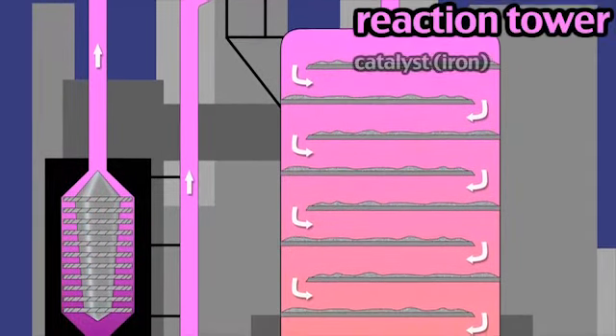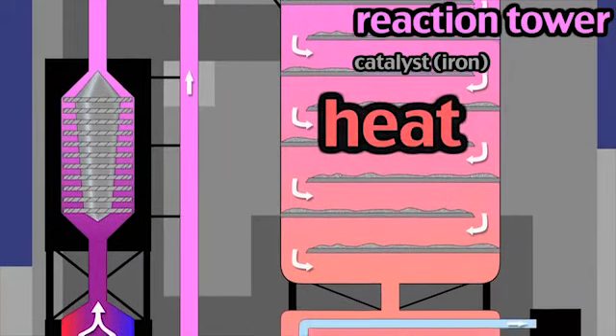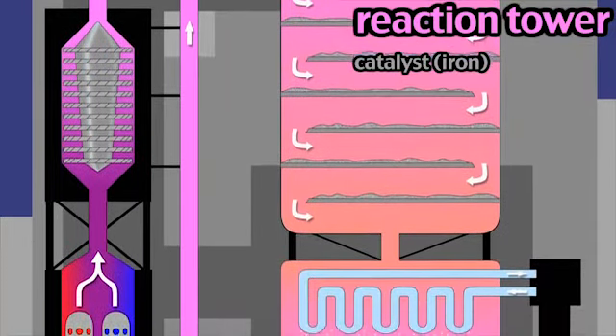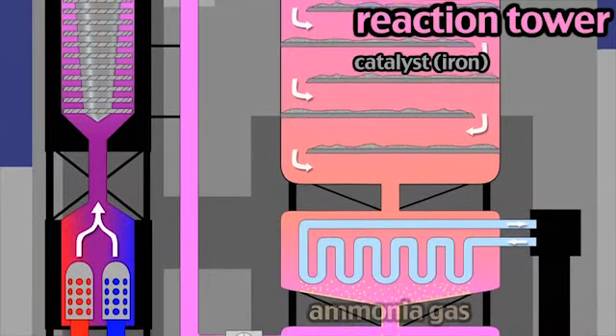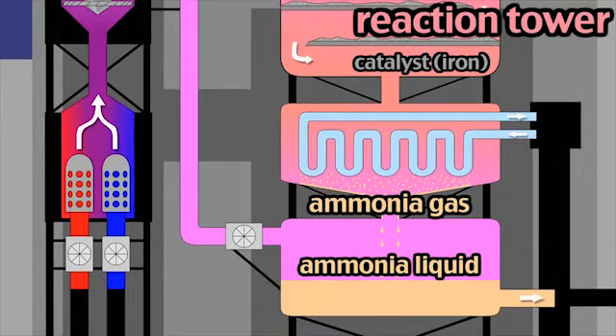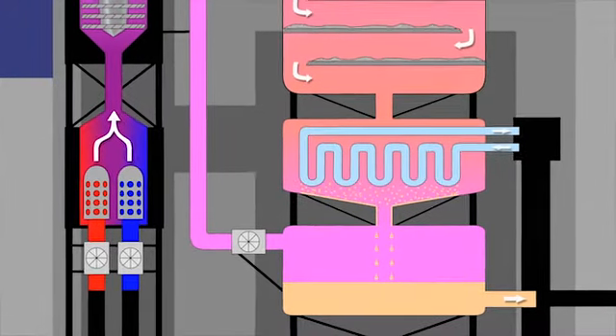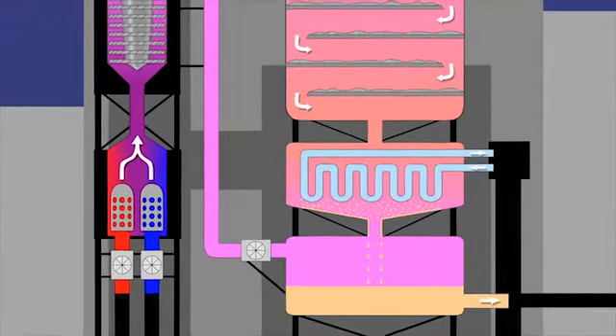This temperature is necessary for a fast enough rate of reaction. If a higher temperature was used, the equilibrium constant would become uneconomically small. As it is, only about 15% of the feedstock is converted to ammonia, so the ammonia product is cooled and collected as a liquid, while unreacted gases are recycled and passed through the reactor again. By doing this, yields of up to 98% are possible.